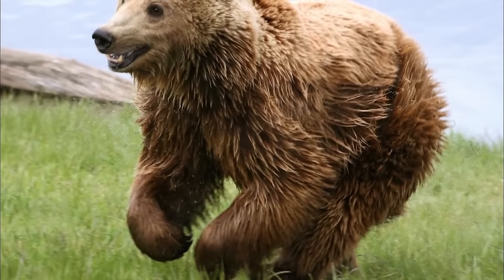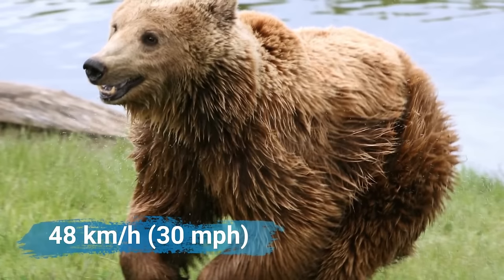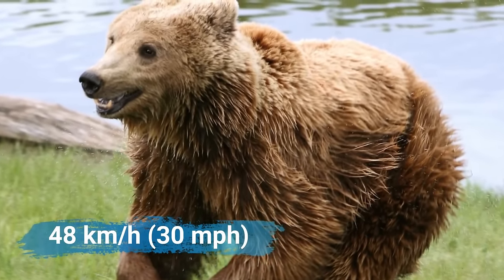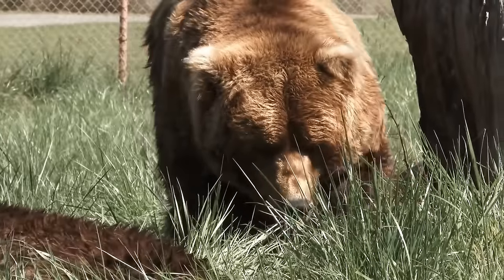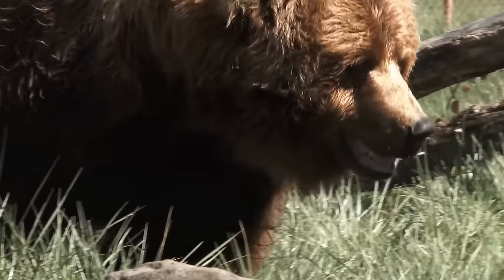Other grizzlies, however, are surprisingly agile and can run as fast as 48 kilometers per hour. Their eyesight is poor and they have been known to attack humans without evident provocation.